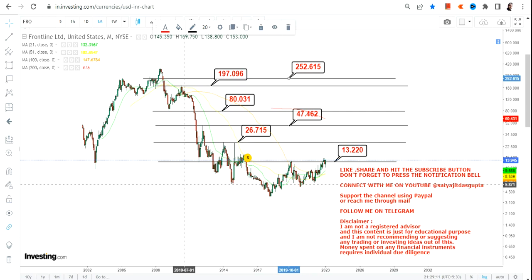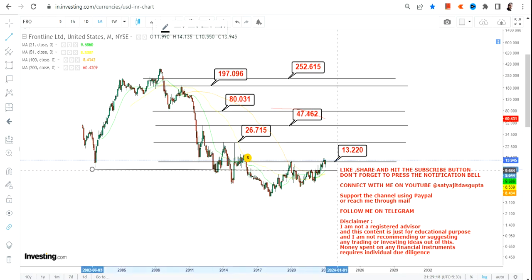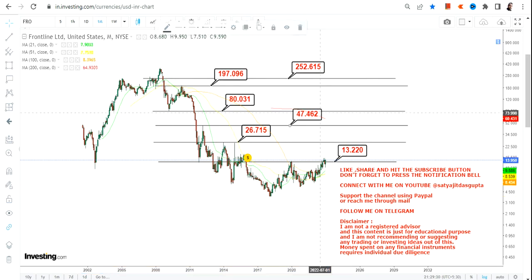There is another way to look at this. If I draw a line here, what we can see is support from 2002, and now the stock is respecting this support after a very long time. Also, the stock is making a big move after 2015, which adds further context to the current setup.